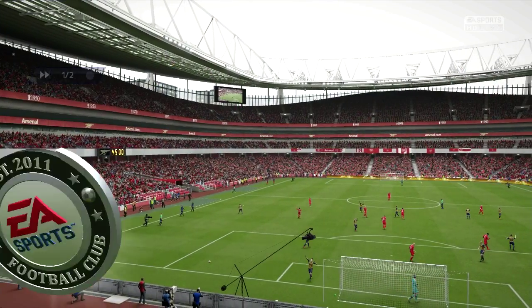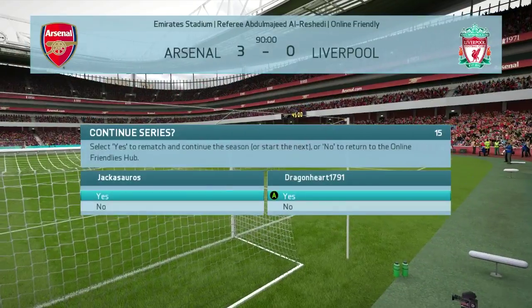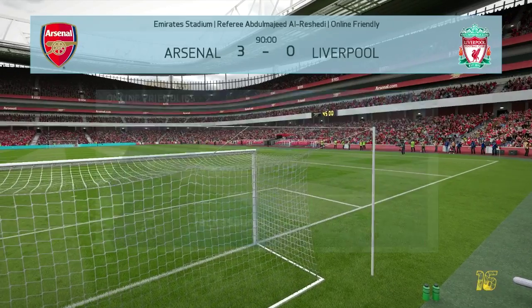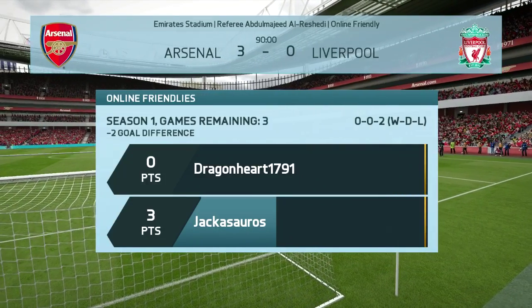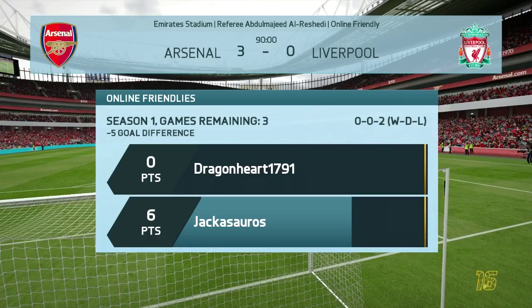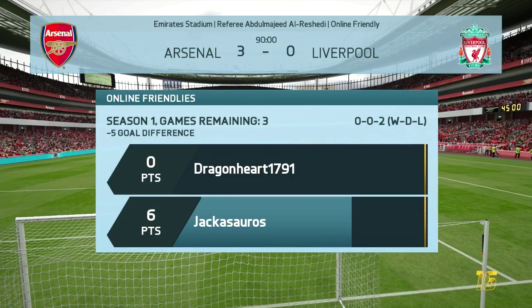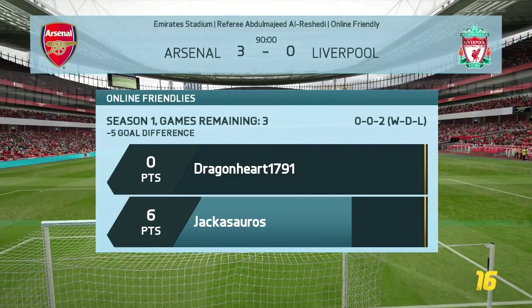Oh well, two nil down in the series guys, but decent game. I'm enjoying these matches. As you can tell I'm not the best FIFA player, but hell — you know, just screw it. We're actually six points to zero now in the table, we've lost two and our goal difference is minus five. It really is like Arsenal versus Liverpool at the moment. We'll pull it back though in the next episode, hopefully.